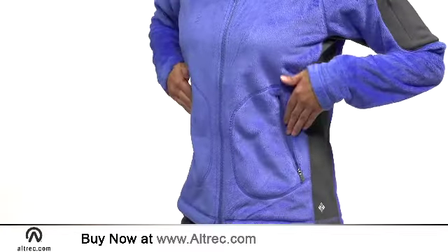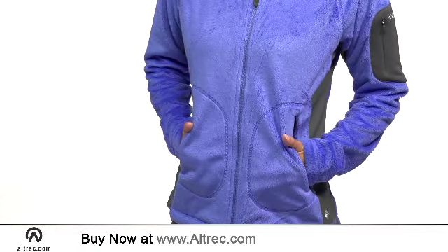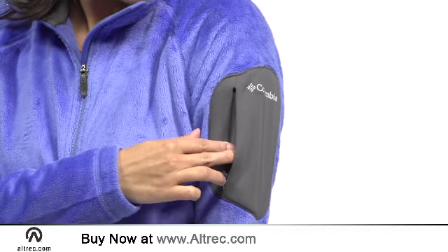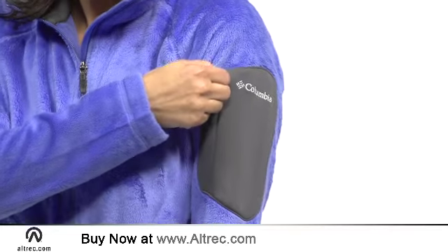Zippered hand pockets are convenient for essential items and warming your fingers. A small zippered arm pocket adds classic detailing and offers a safe spot for an ID or money stash.